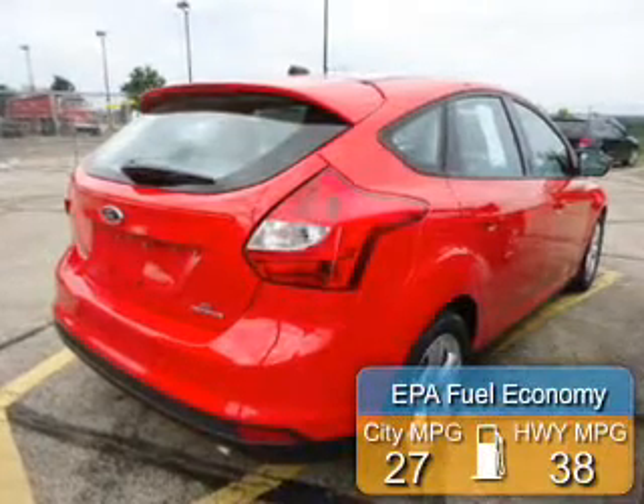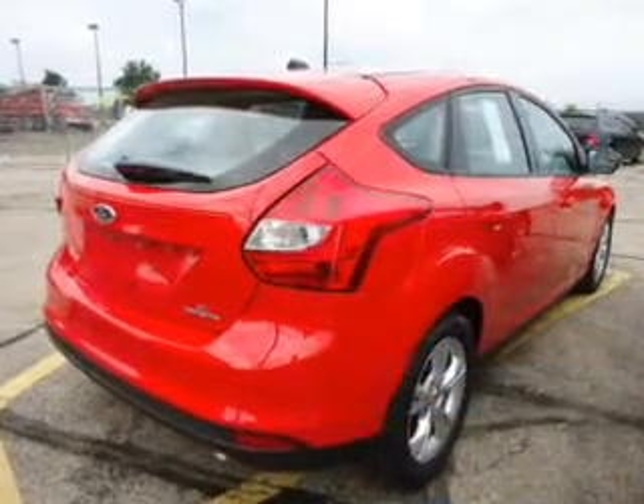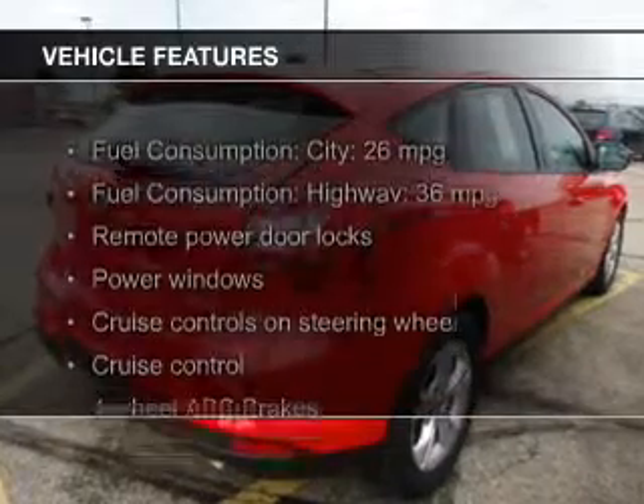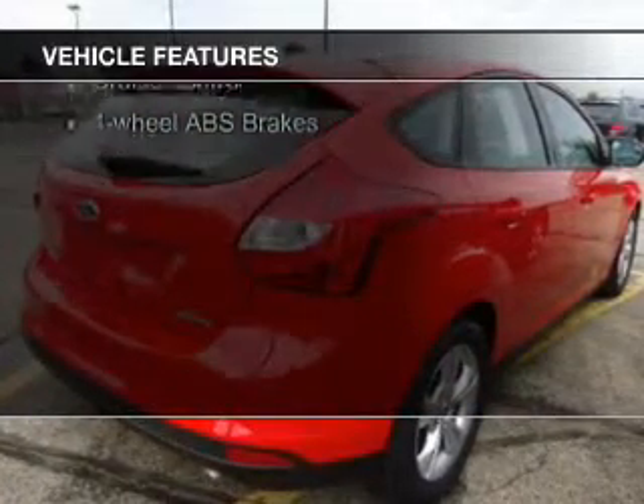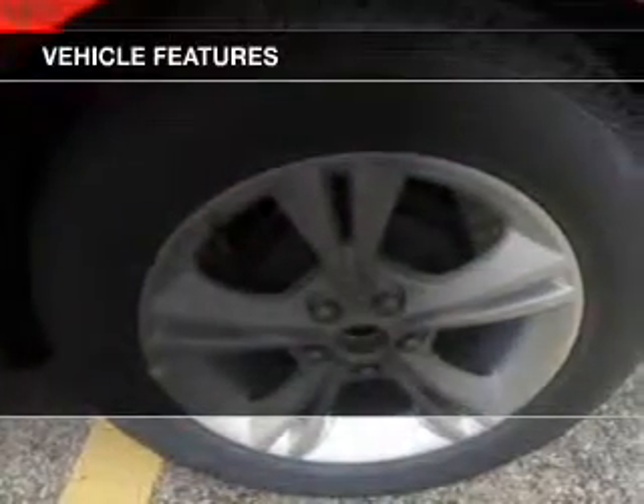Great fuel efficiency saves you money by requiring fewer trips to the gas station. The features include digital audio input, aluminum rims, a tilt and telescopic steering wheel, a spoiler, and cruise control.